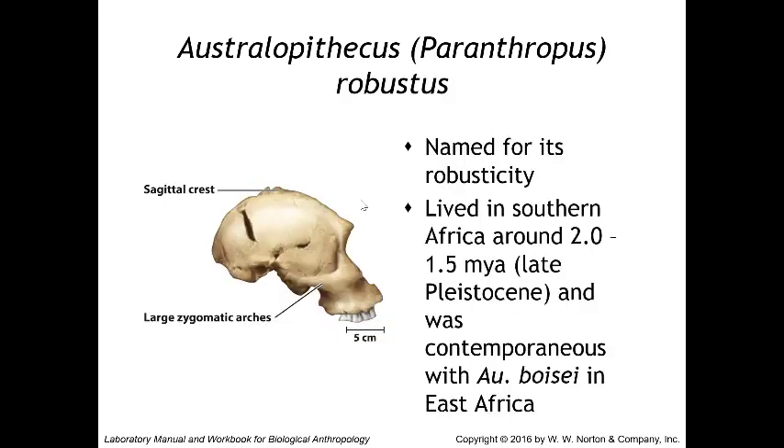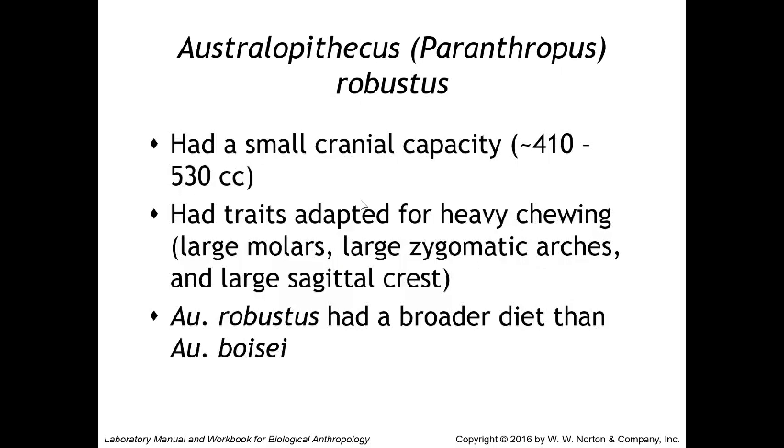Then we have Australopithecus robustus, named for its robusticity. It lived in southern Africa around two to 1.5 million years ago and was contemporaneous with Australopithecus boisei in eastern Africa. Australopithecus robustus had a small cranial capacity averaging 410 to 530 cc's, with traits adapted for heavy chewing: large molars, large zygomatic arches, and large sagittal crests. Robustus had a broader diet than boisei did.